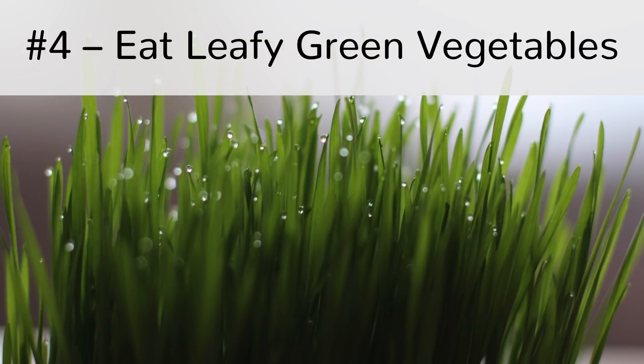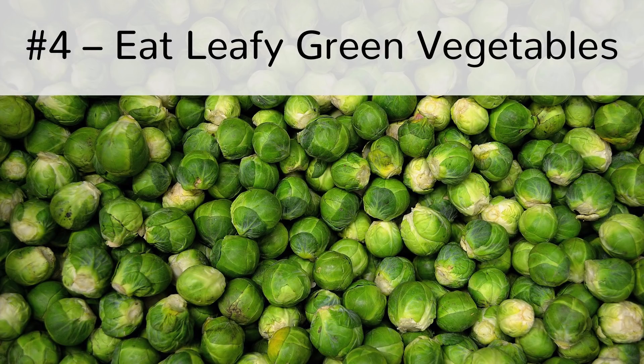Step number 4: Eat leafy greens. Green means health in nature, and eating leafy green vegetables can lead to a healthier body. These vegetables are packed with chlorophyll, which is effective in getting rid of toxins. At the same time, they contain amino acids, minerals, vitamins, and certain enzymes — those can keep your body energized and healthy. Every time you eat a meal or snack, it's best to include at least one leafy green vegetable.